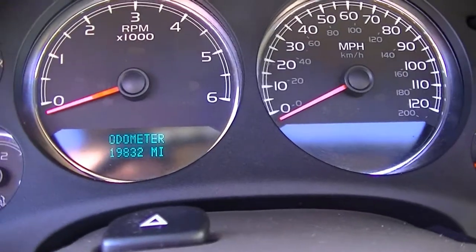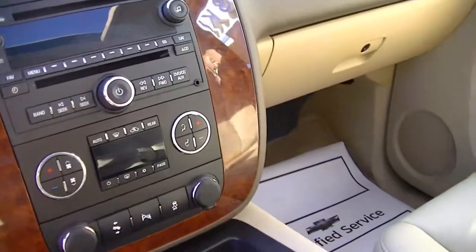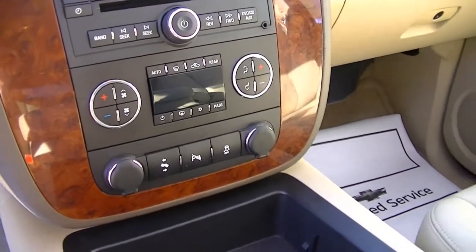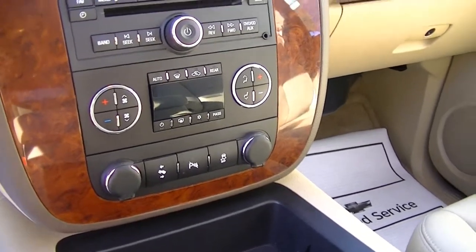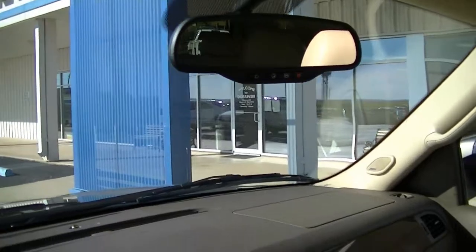19,832 miles. Dual climate controls. Adjustable foot pedals. It does have OnStar for three months.